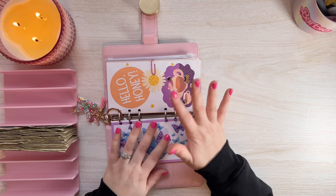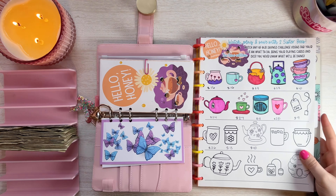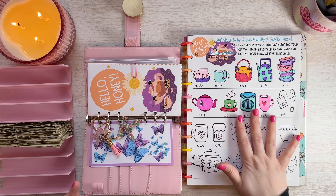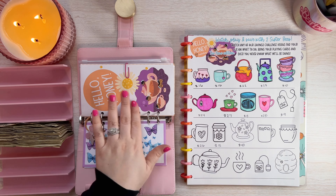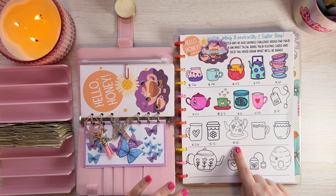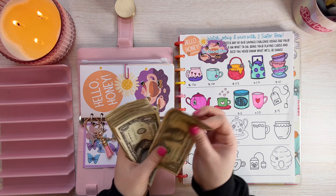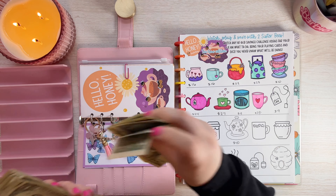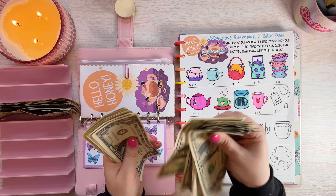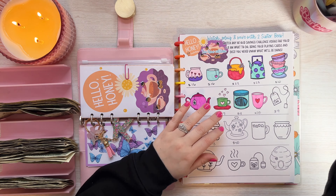Now let's do Hello Honey. I worked really hard to get caught up on it this week. Although I'm not completely caught up, I wanted to at least watch all the videos. I have amounts of nine, twenty-six, thirteen, and forty to work with. I think I can definitely do the nine and the twenty-six. Let me count that up: nine dollars and twenty-six dollars, so thirty-five dollars total to save today.